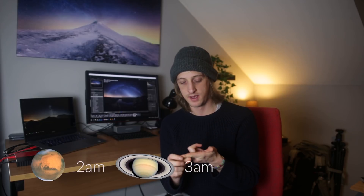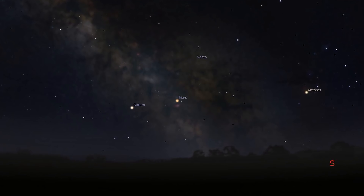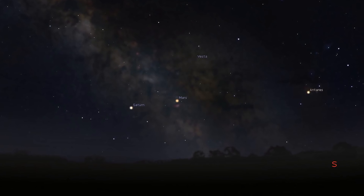We've also got Mars and Saturn — these are morning planets at the moment. Mars pops up at about 2am and Saturn rises at about 3am. They're both right in front of the core of the Milky Way.